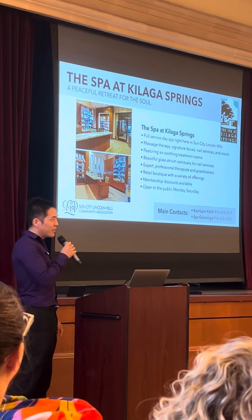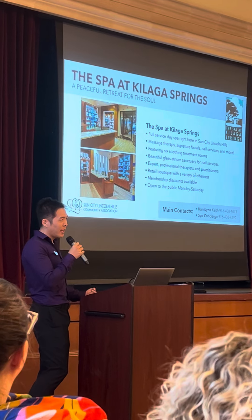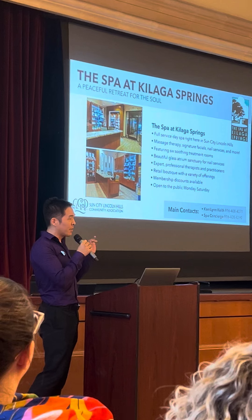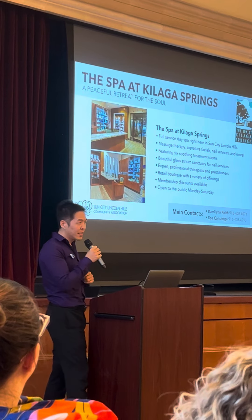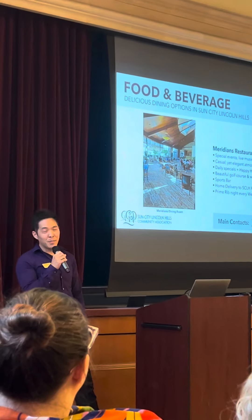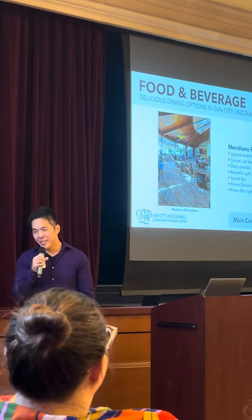If you're interested in any of our services, we do have a new resident discount. We'll be offering that at the booth outside if you're interested. I will now introduce Jim, our food and beverage director.